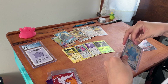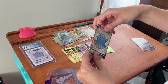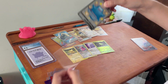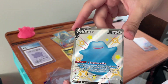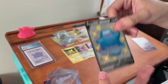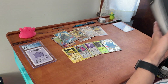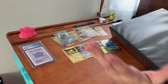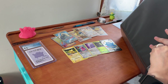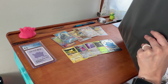Then we got this cute little guy — Ditto V. Shiny Ditto V. So these Dittos will go into — I'm going to be getting an actual binder for my Dittos, because they need their own.